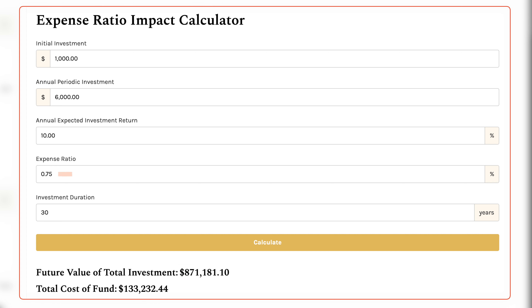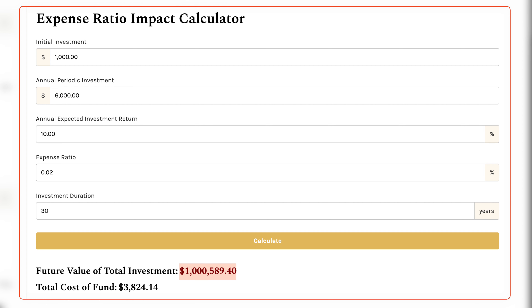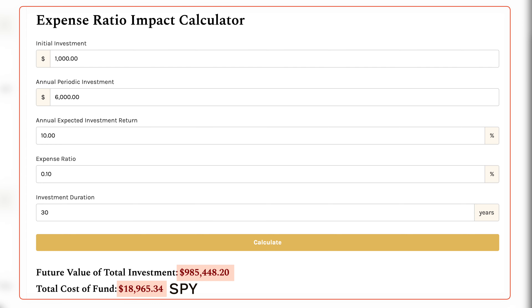Compare that to an actively managed fund with a 0.75% expense ratio, where your end portfolio would be $871,000 because you'd have paid $133,000 in fees. If you're planning to buy and hold the S&P 500 long-term, there are cheaper alternatives. For instance, the next option has a 0.02% expense ratio — after 30 years you'd hit exactly $1,000,000 with total fees under $4,000, compared to $19,000 with SPY. That $15,000 difference from a click of a button makes it well worth it for long-term investors.